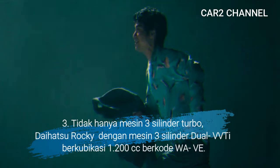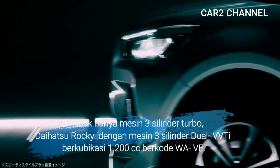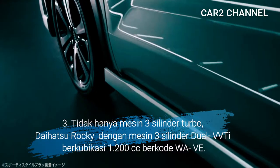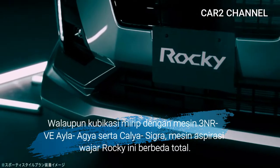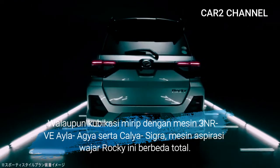Ketiga, tidak hanya mesin 3 silinder turbo, Daihatsu Rocky juga tersedia dengan mesin 3 silinder naturally aspirated berkubikasi 1200 cc berkode WAV. Walaupun kubikasi mirip dengan mesin 3NR-VE di Ayla, Agya, serta Calya Sigra, mesin aspirasi natural Rocky ini berbeda total.